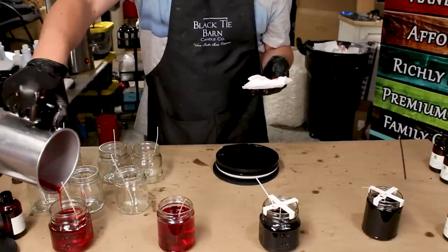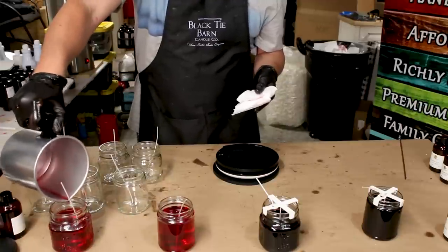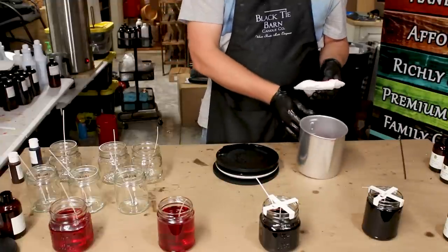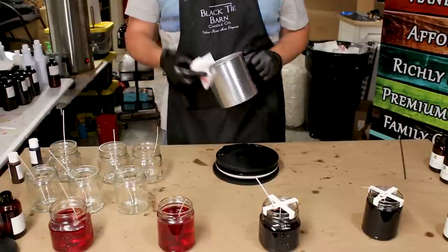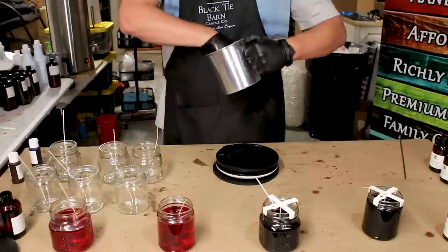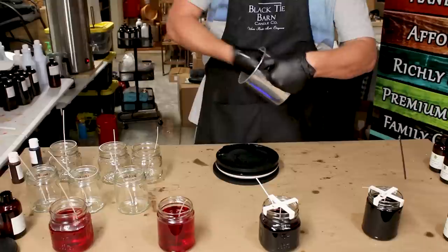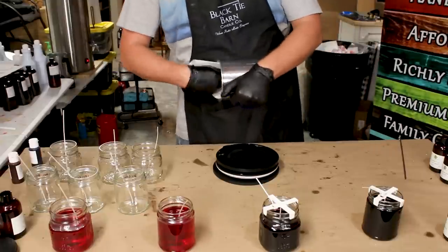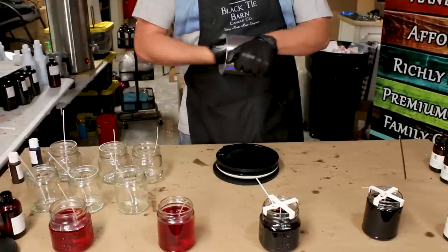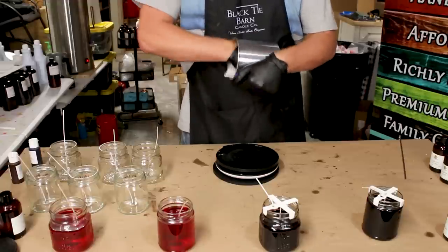We are using three different wicks. I didn't want to introduce too many variables, but I do want to try a couple of different wicks. We went with an HTP 62 in a couple of them, a CD3 in a couple, and the rest got a Premier 720. With this wax and jar size, a lot of different Premier 700 series wick sizes work pretty well, but I'm going to use 720s and see how they go, then adjust if I need to.